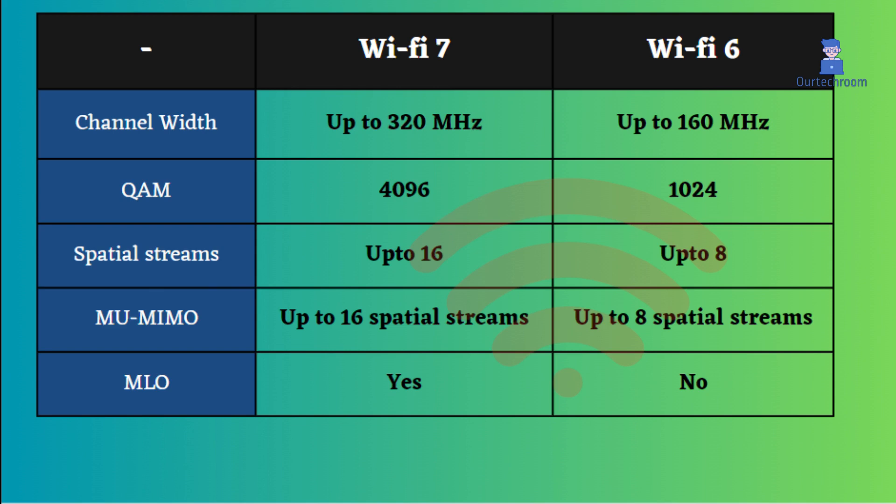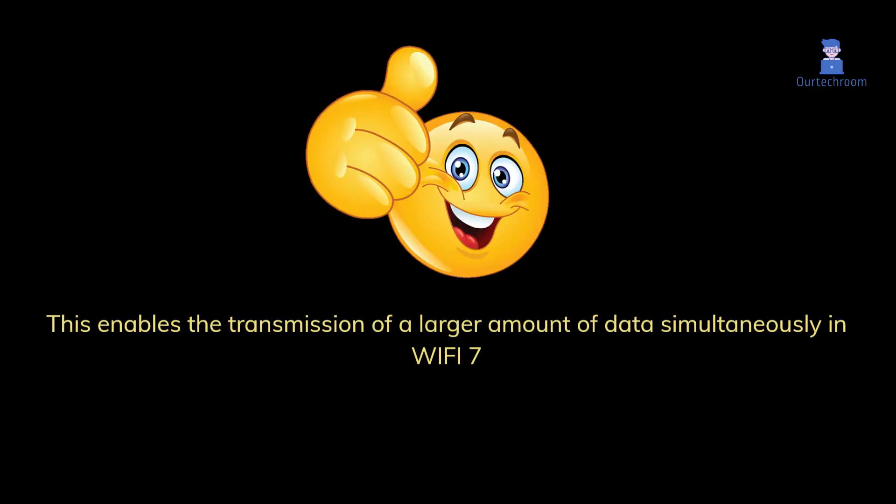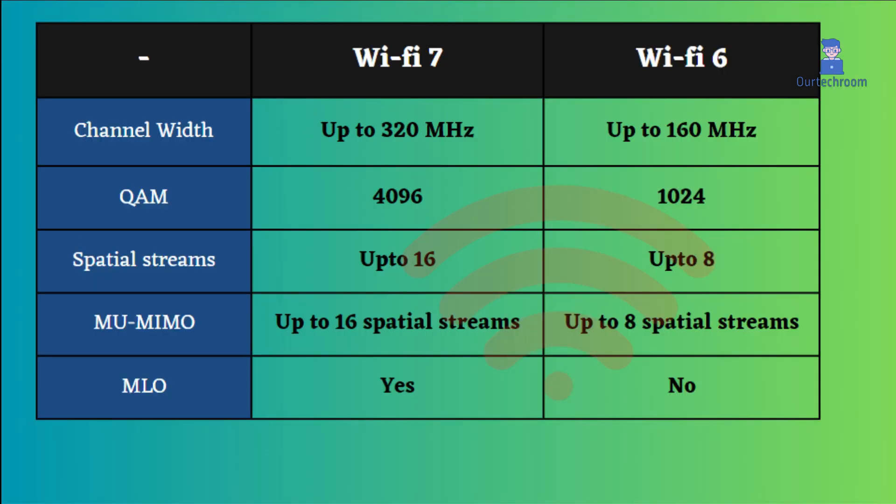In terms of spatial streams, Wi-Fi 7 surpasses Wi-Fi 6 by offering 16 streams compared to Wi-Fi 6's 8 streams, enabling the transmission of a larger amount of data simultaneously. Wi-Fi 7 also offers an enhanced Multi-User Multiple Input Multiple Output (MU-MIMO) capability compared to its predecessor Wi-Fi 6.